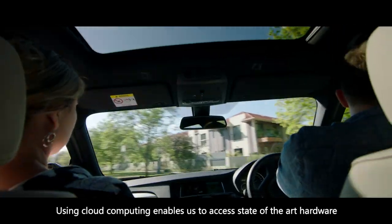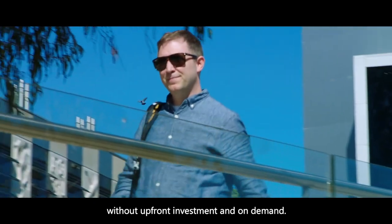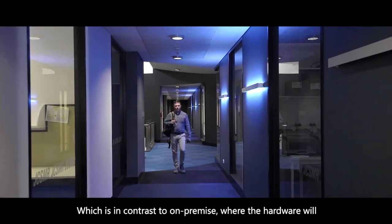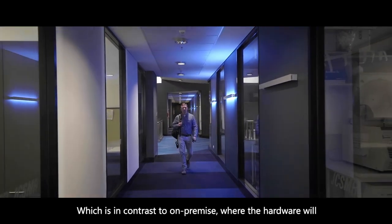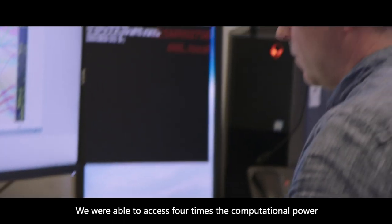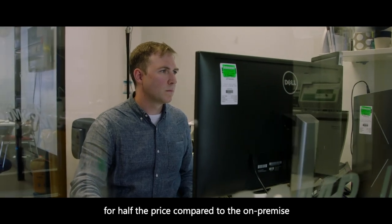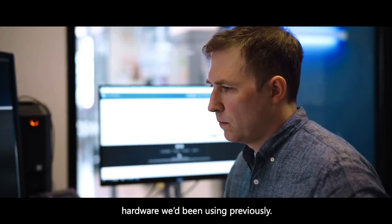Using cloud computing enables us to access state-of-the-art hardware without upfront investment and on-demand, which is in contrast to on-premise where the hardware will become obsolete within several years. We were able to access four times the computational power for half the price compared to the on-premise hardware we've been using previously.